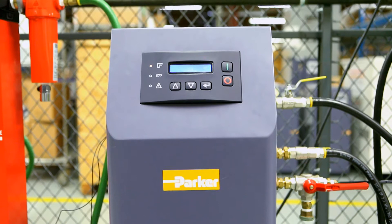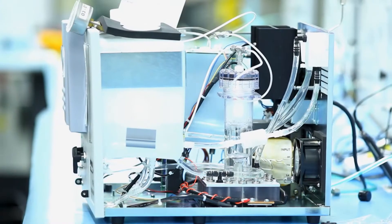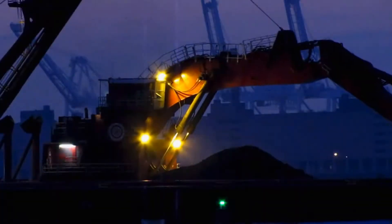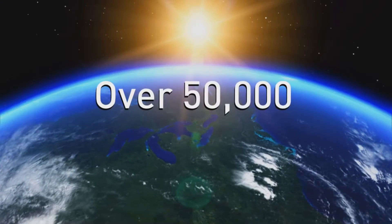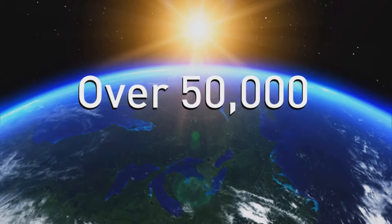Gas generation is one of the many technologies offered by Parker. For over 20 years, Parker has designed and manufactured gas generators used in a variety of industrial applications. With over 50,000 gas generators installed worldwide, Parker is recognized as the global leader.